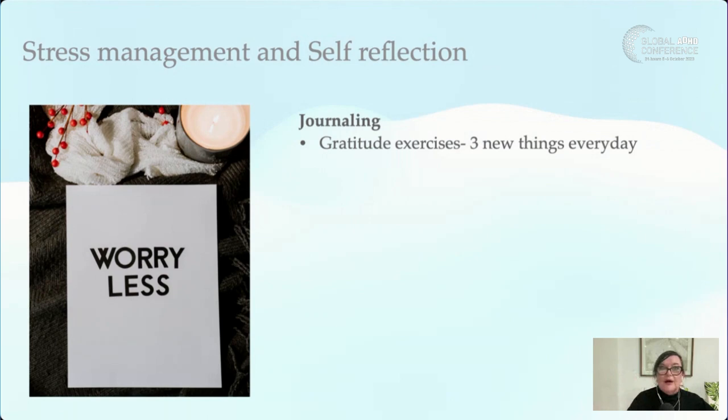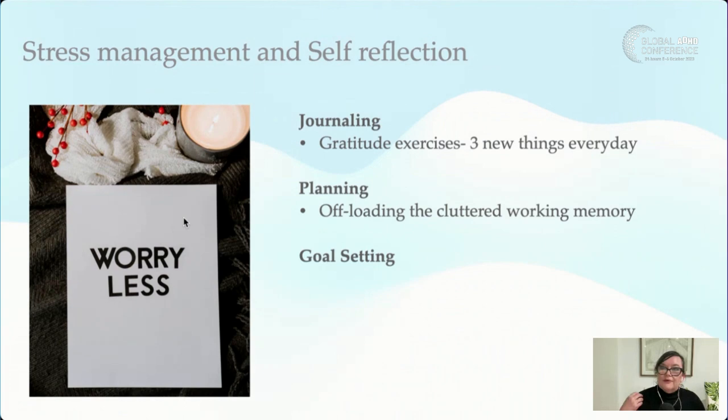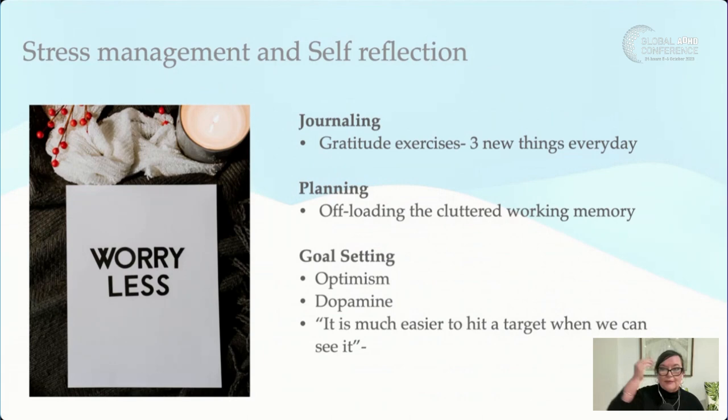Planning is also important. Many people with ADHD say they don't like to plan, or 'my plans mock me.' But planning takes a load off working memory — one of those executive functions. When we record our thoughts, do self-reflection and goal setting, we're actually creating optimism in the brain, which stimulates dopamine and is about pursuit and moving forward. I always say: it's much easier to hit a target if you can see it. If we keep ideas inside our brain we can't see them, but if we externalize them we can see, pursue, and feel good about what we're doing.